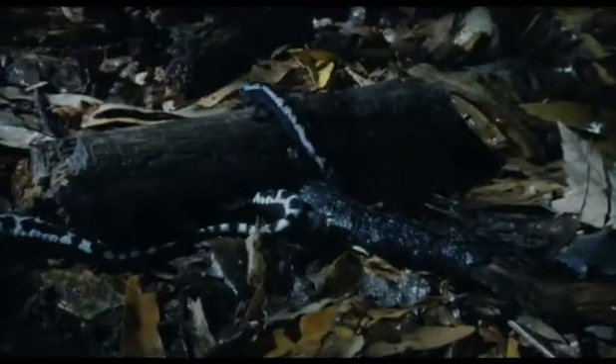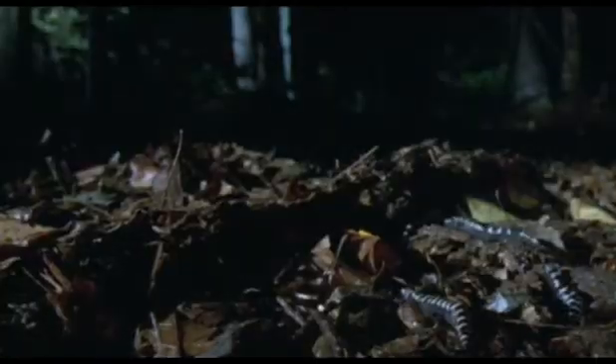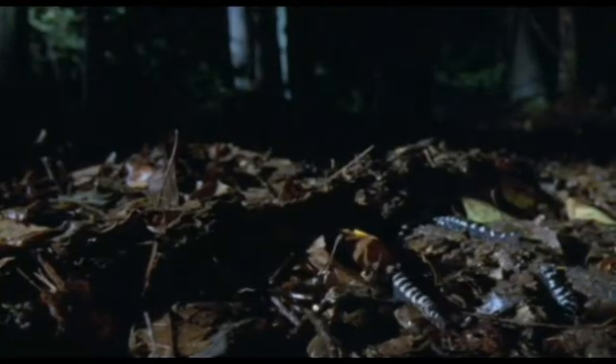Marbled salamanders. First to emerge are the males. They're in search of females. They have spent the winter deep in the damp leaf litter, breathing by absorbing oxygen from the air through their moist skins.